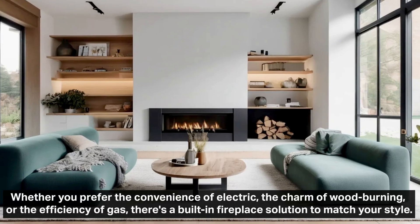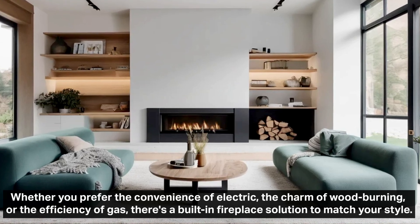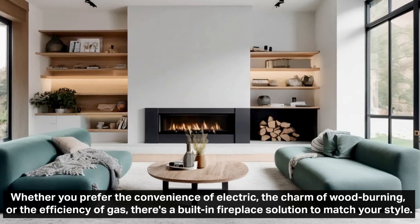Whether you prefer the convenience of electric, the charm of wood burning, or the efficiency of gas, there's a built-in fireplace solution to match your style.